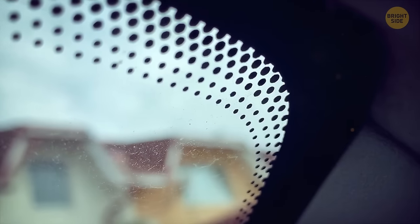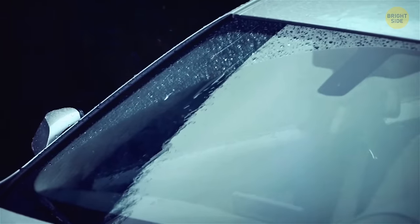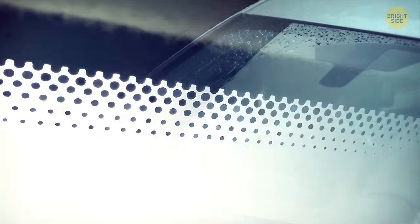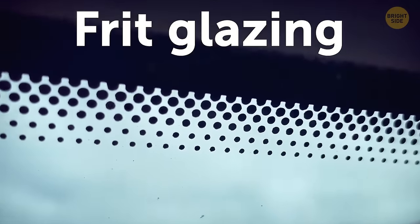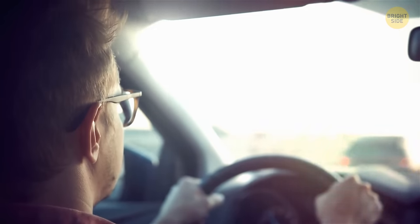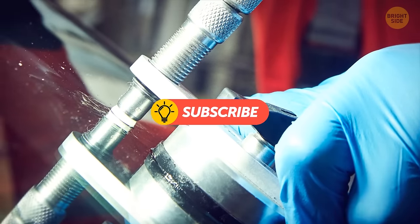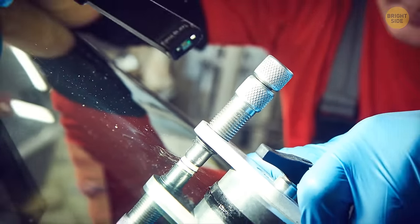The upper corners of a car windshield feature textured black dots melted into the glass edges. This isn't there for design purposes — it's called frit glazing, meaning a special type of ceramic paint is added to the window to protect its sealant from UV rays. It also conceals and creates a coarser surface for the adhesive used to set the window in place.